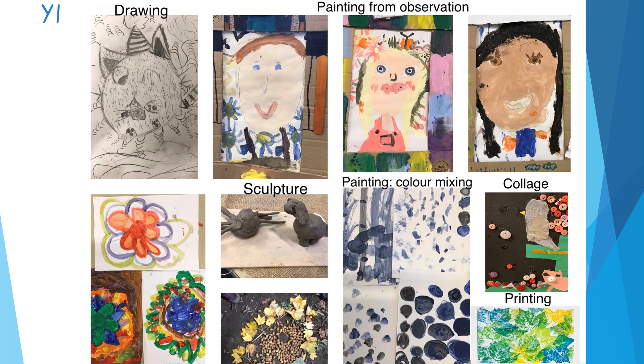Here are some examples of artwork from Year One. Lots of the same techniques are being explored. You can see the colour mixing where children have explored adding different amounts of black to blue to create shades, giving names to those paints and thinking about what effect that will have in their painting. In the drawing, you can see a range of techniques such as shading, hatching, and cross-hatching, and the child has used their own imagination to create a new creature of their own.